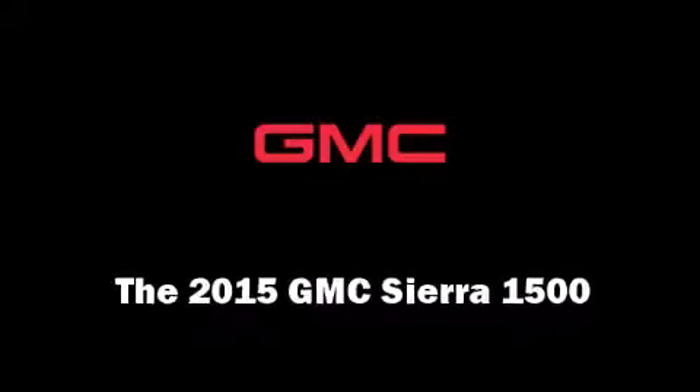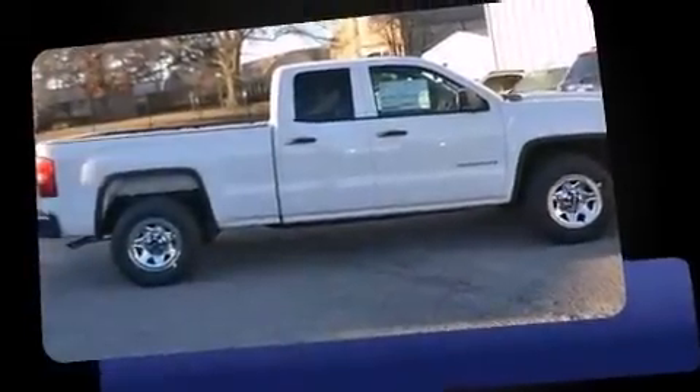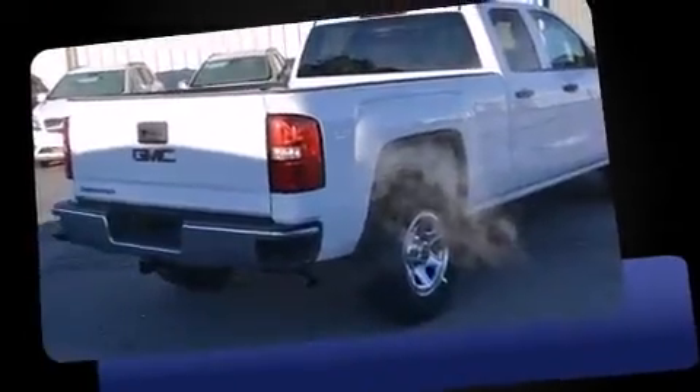Take command of the road in the 2015 GMC Sierra 1500. It features an automatic transmission, rear-wheel drive, and a powerful eight-cylinder engine.